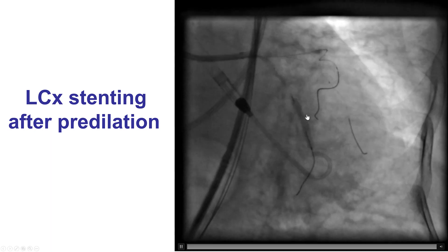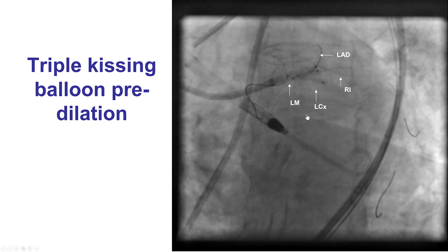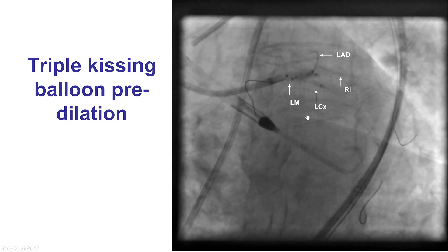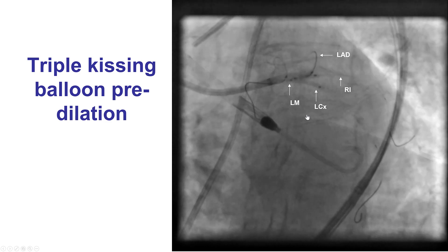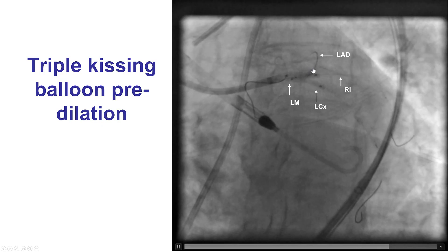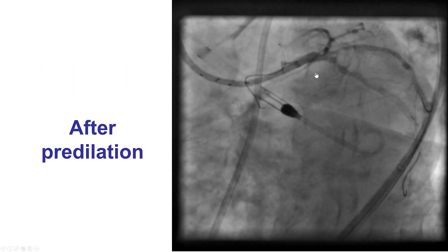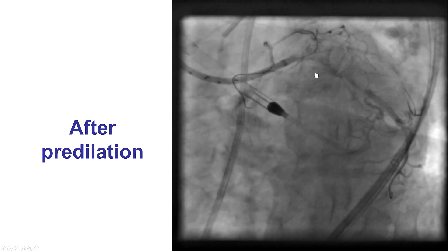The circumflex was pre-dilated and stented. Then we wanted to prepare the lesion and did this by using a triple kissing balloon pre-dilation. The balloons expanded well in both the LAD as well as the Ramus. Here is the result afterwards, and now we are ready for stenting.